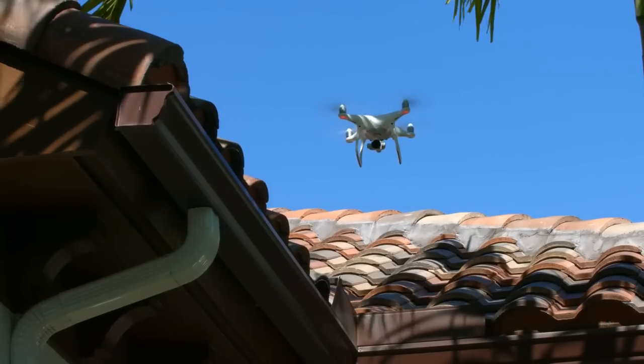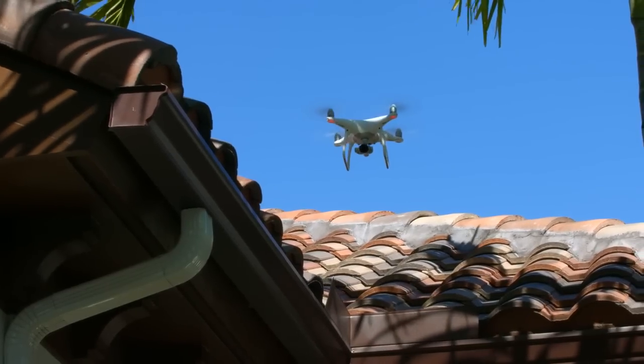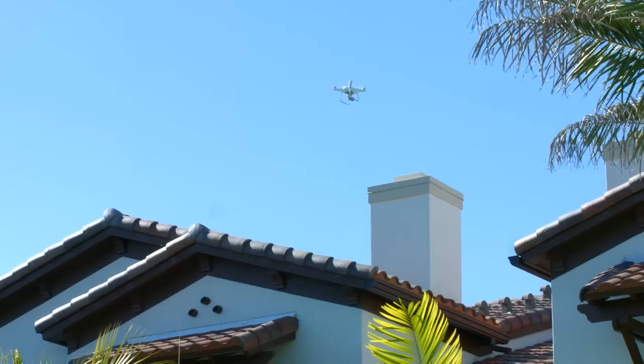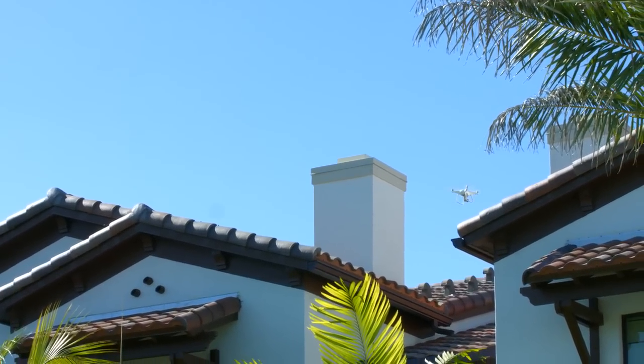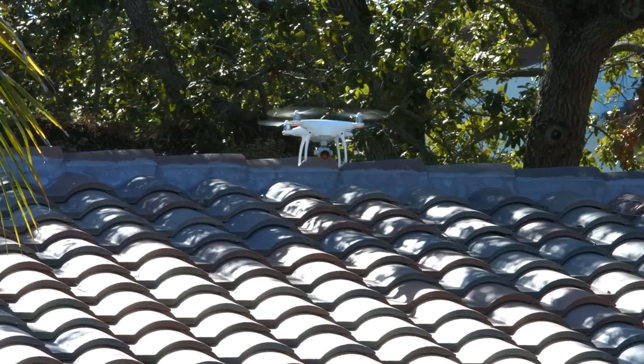We're happy to bring you, the customer, the latest drone technology in providing you with comprehensive roof surveys. Using Air GCI, we can identify the problems more efficiently and pass the cost savings on to you, our customer.